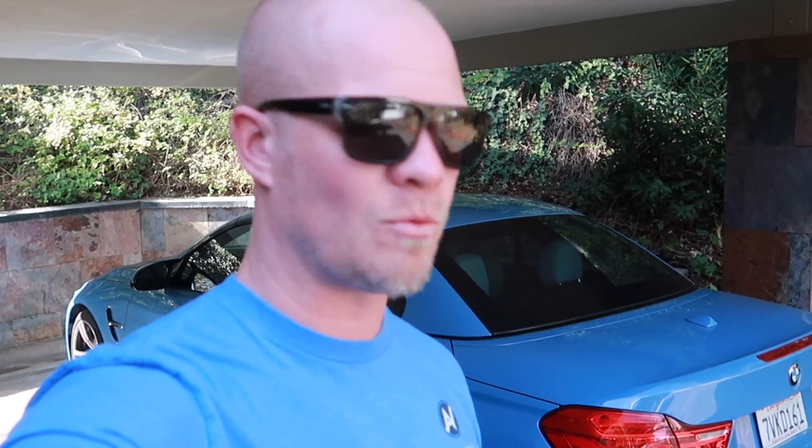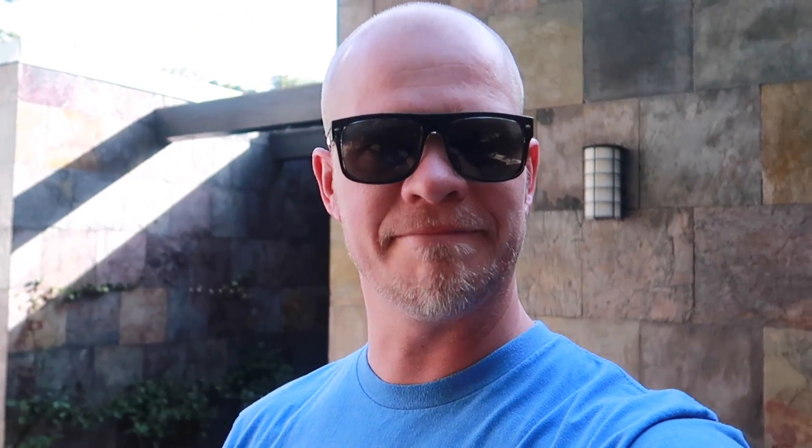One thing I like about the BMW coupes is they come in a hard-top convertible. If you want a C63 convertible it's a soft top, which I don't like whatsoever. For anyone that watches my channel regularly, you know I do a lot of cold starts in the C63, so of course we're going to do a cold start in the M4 and do a comparison. Let her rip.